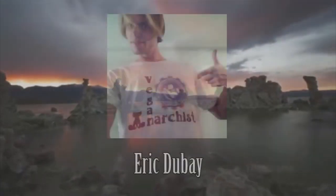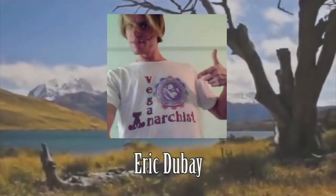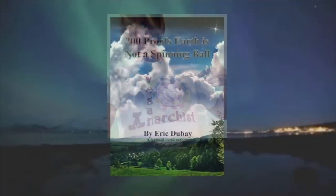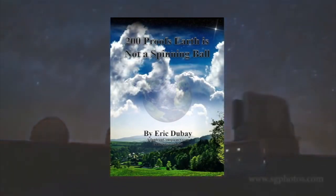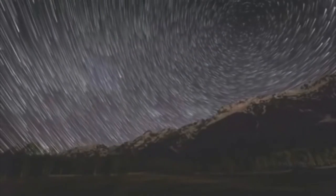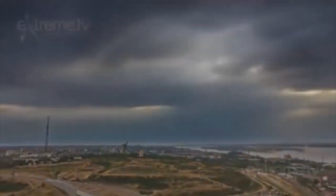I must give credit to Eric Dubé for his work in this matter, as all these examples are taken from his book, '200 Proofs Earth is Not a Spinning Ball.' If you haven't already come across his work, I urge you to look into it. So without any further ado, sit back, relax, and let's get started.